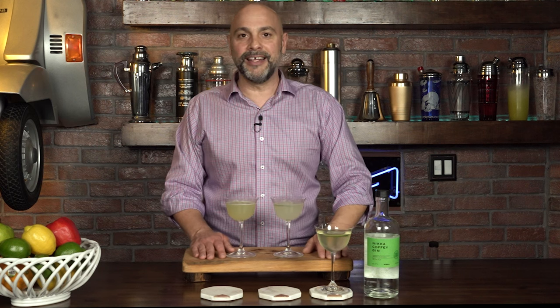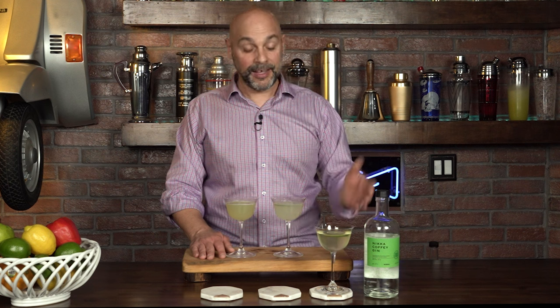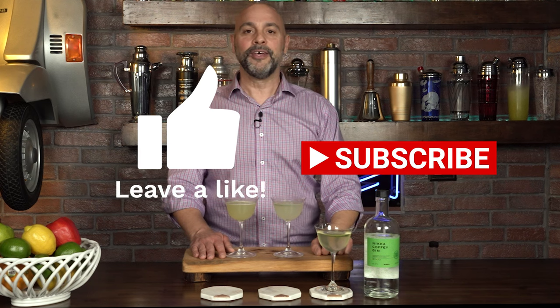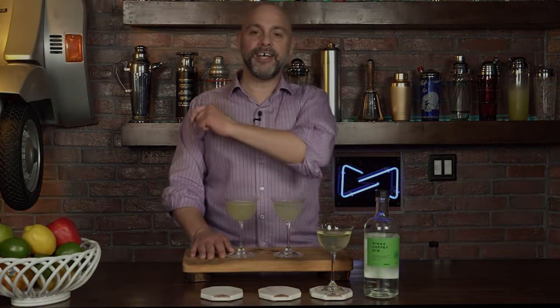If you found value in this episode of Master Glass — I know I did because I got to drink here — please go ahead and give us a like and subscribe and hit the bell so you can come back to Master Glass with me, Livio, and get more expert instruction for everyday consumption.